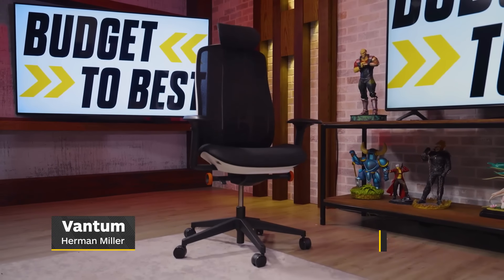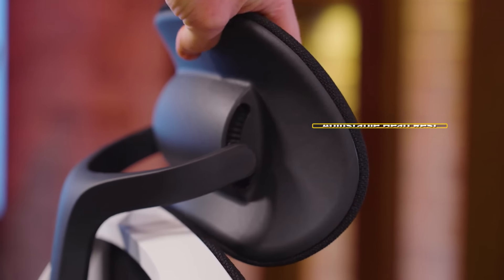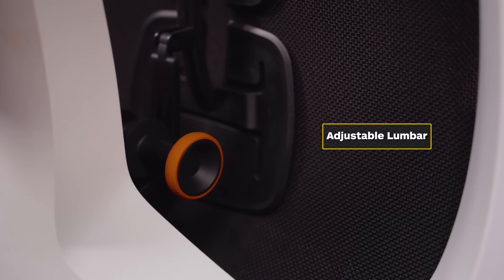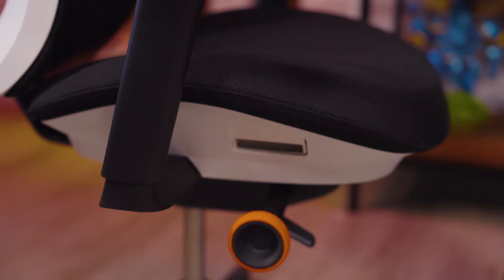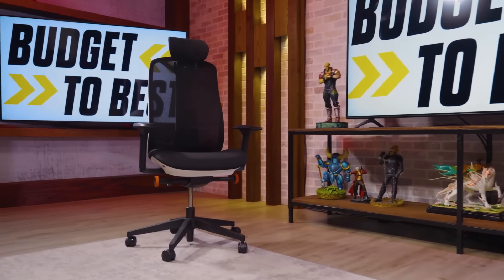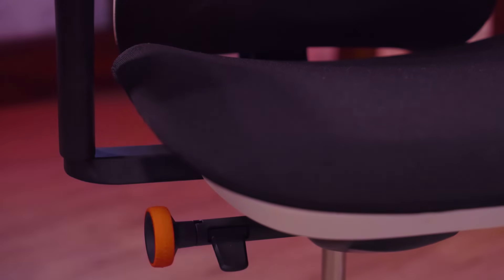And finally, probably the most prestigious of the three companies based on name alone, the Herman Miller Vantum. Coming in at $795, you get an adjustable headrest, subtle 4D armrests, a handle on the side, adjustable depth of the seat base, adjustable knobs for the lower lumbar, and tilt adjustment you can lock into place. There's also a latch on the side that allows you to adjust the cushioned seat. The Vantum is definitely more low-key in its overall look and probably more plastic than you'd expect at this price range, but like most Herman Miller chairs, the Vantum puts ergonomics first and all the frills you'd expect from a typical gaming chair second.